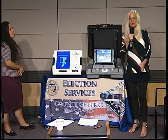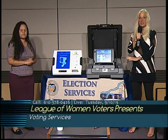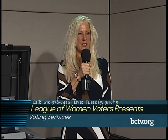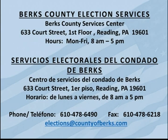If anybody would like to call in and ask any questions about the new voting system, please do call in during the show. They can call at 610-378-0426. We're going to take a break so we can get the studio set again for us to go on with the program. Thank you.